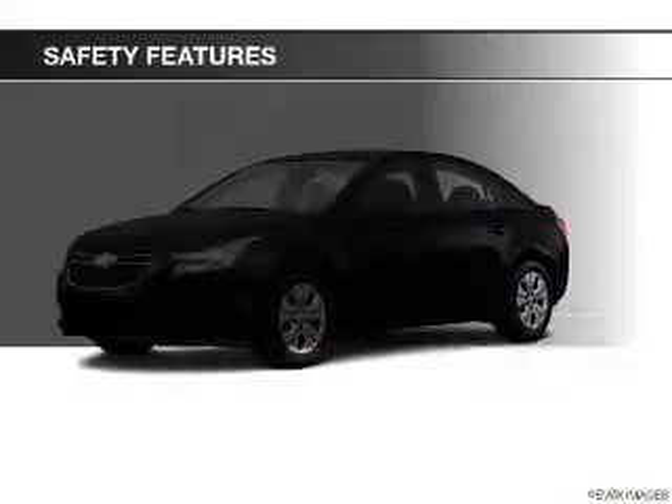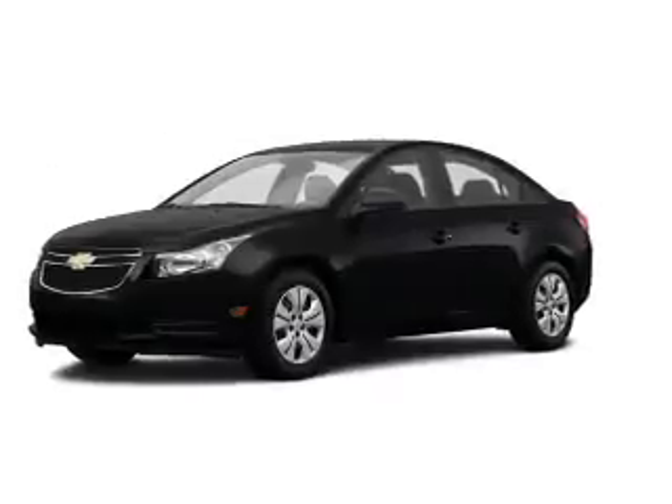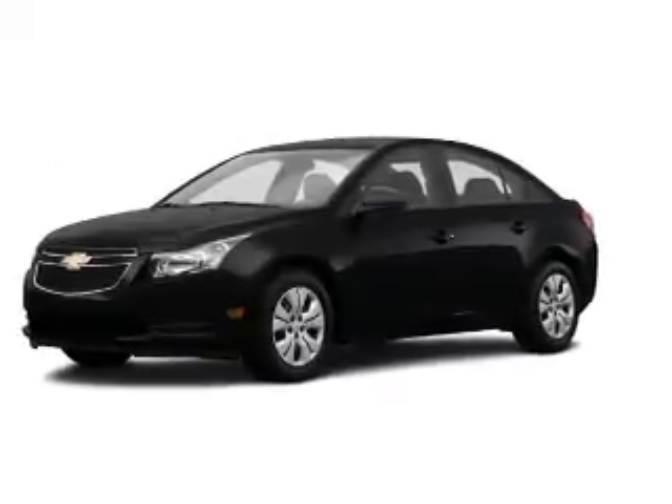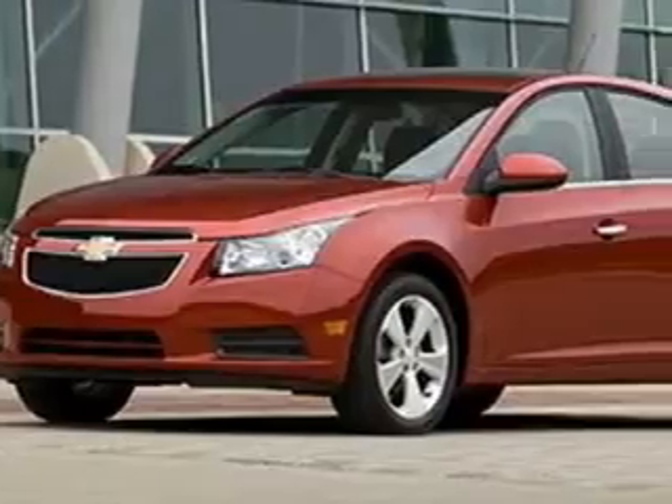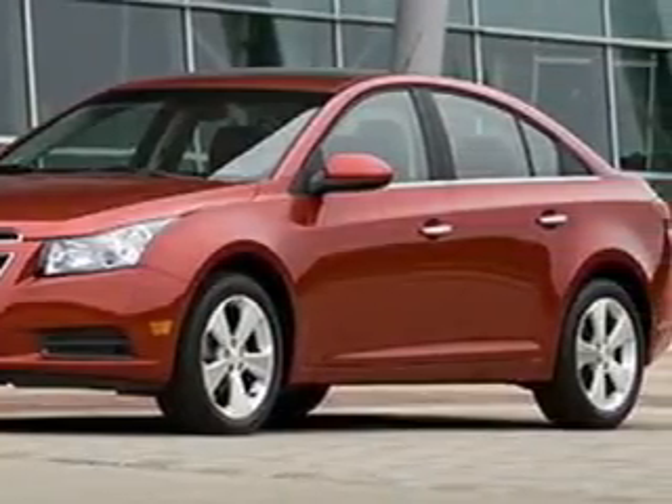Power mirrors. If safety is a high priority, rest assured knowing these top safety components are included: front ventilated disc brakes, curtain head airbags, passenger airbag, side airbag, traction control, stability control, daytime running lights.